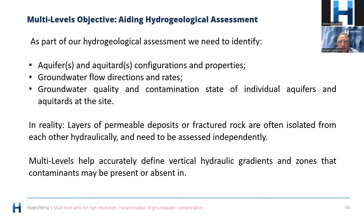The objective of using multi-levels is to aid our hydrogeological assessment. You don't just use them for the sake of it — you use them when you think you're going to get data that will really benefit your understanding of a site. We need to understand aquifers and aquitards. An aquifer is a rock that has capacity to hold water. An aquitard is typically a material that is two orders of magnitude lower permeability than the adjacent material — in other words, the stuff that stops groundwater flow.